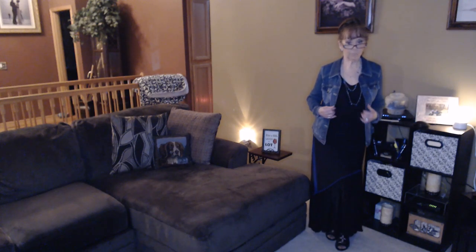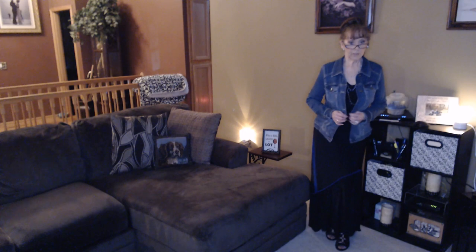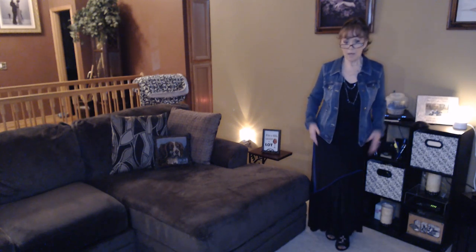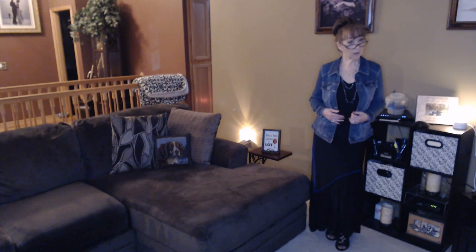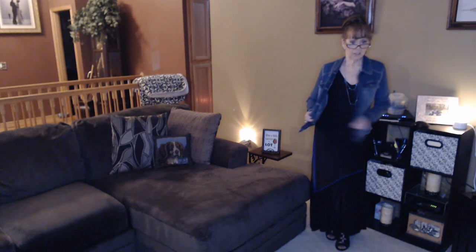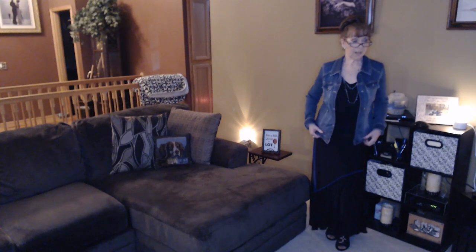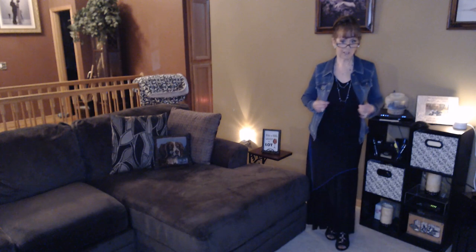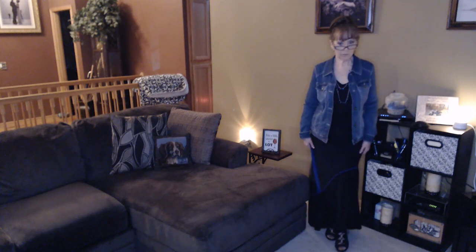Hi everyone, I'm Nancy. Thanks for joining me. Before we get into my Touchstone Crystal by Swarovski goodies, I'm doing a quick outfit of the day. I'm wearing this denim jacket that I got from Prime Wardrobe. I was looking for more of a crop length, but the price was right — it's super soft, super stretchy, and it was about $29.